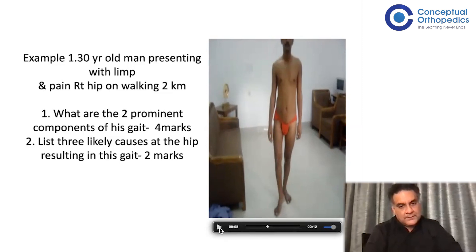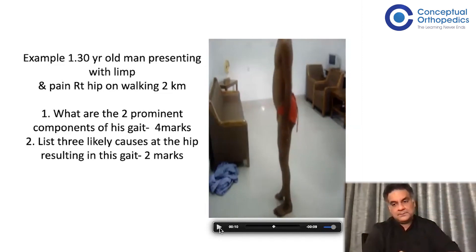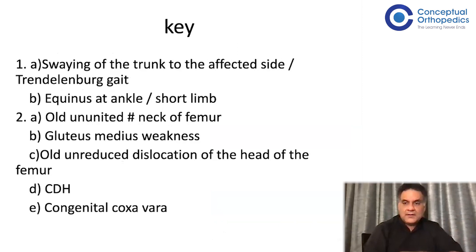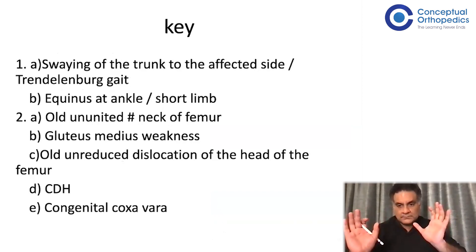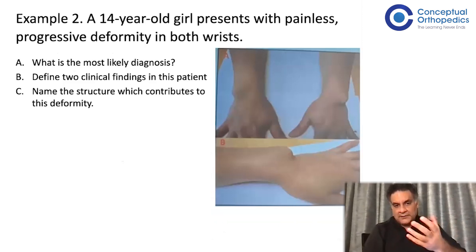There were some videos being shown and questions asked on them. For example: What are the two prominent components of this gait? List three likely causes of the hip resulting in this gait. For the time period allotted, the video might play like a GIF on a loop. A senior teacher of the Conceptual family showed that you must answer very simply — your observation one and two, then the causes. That's what the teachers and NB expect.